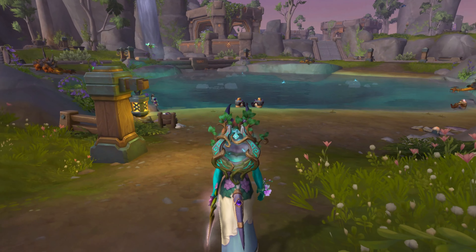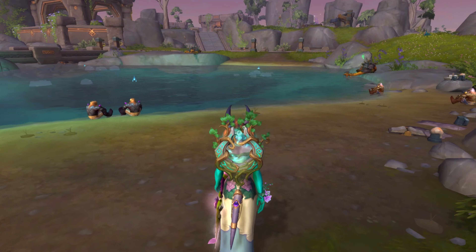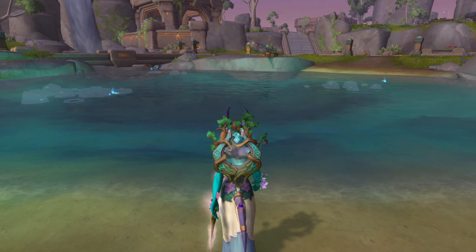Legend has it that these springs were formed by ancient volcanic activity, which is why the water is always warm and inviting. It's the perfect spot for adventurers to take a break and relax.